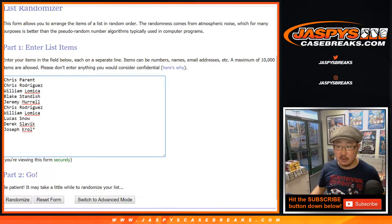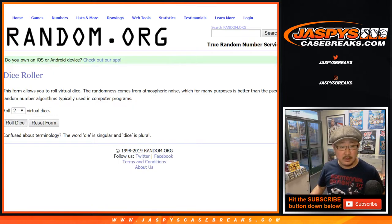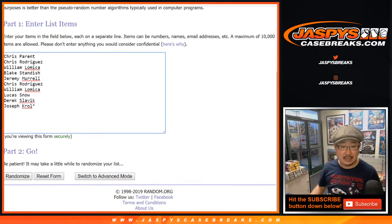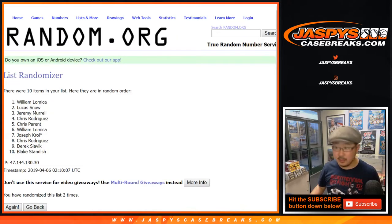Big thanks to these folks for getting into it. There are the numbers right there. Let's roll the dice. Let's randomize each list. Two and a one, three times: one, two, three.